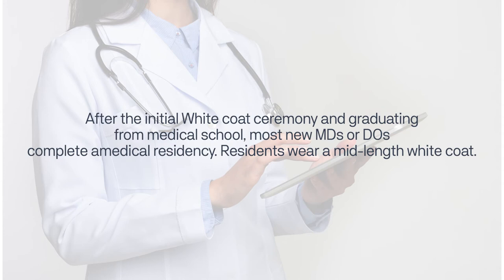After the initial white coat ceremony and graduating from medical school, most new MDs or DOs complete a medical residency. Residents wear a mid-length white coat.